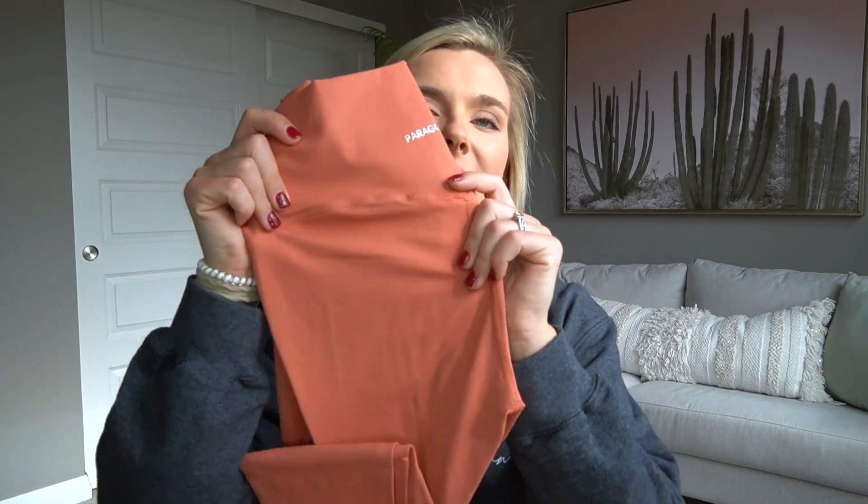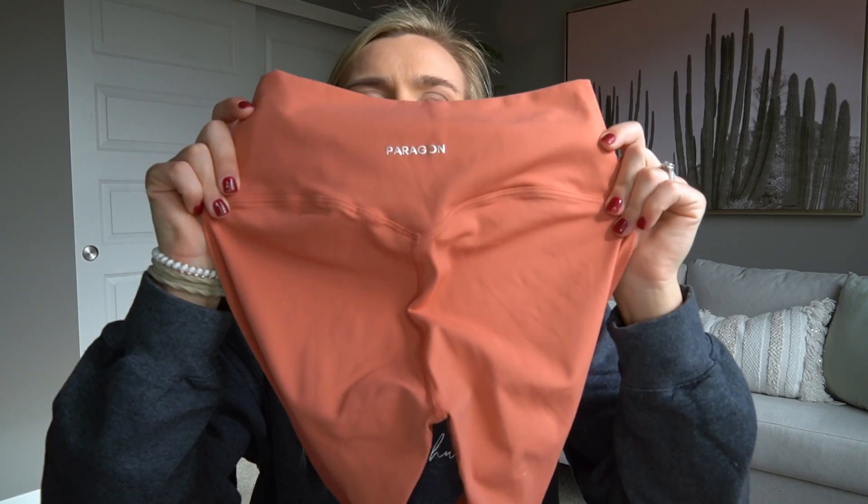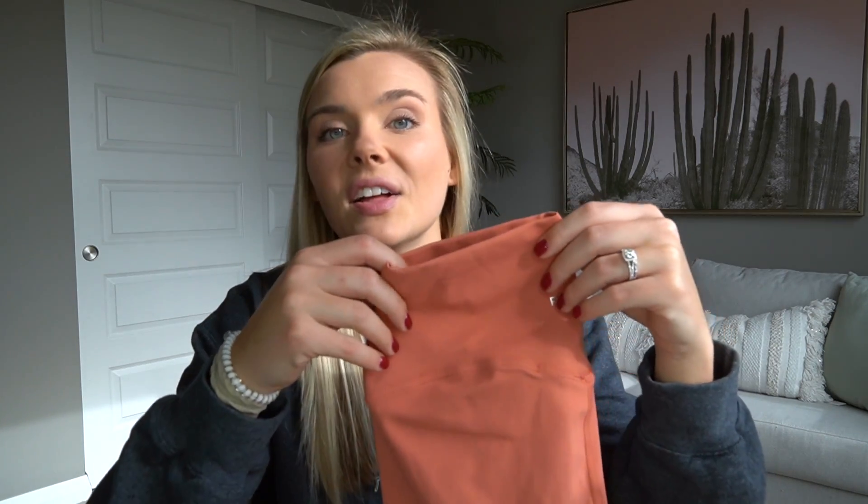Starting off with one of my favorite items - these are launching on the 25th as pre-order and they are the Everyday Leggings. I already have the Everyday Leggings, but these are four new colors. I already wore one of them to the gym for hamstring and glute day - they held up really well. The color is super cute. I really like the Everyday Legging because they have a more contoured seam on the butt. They're super, super soft. If you guys watched my last Paragon try-on, I love these things.